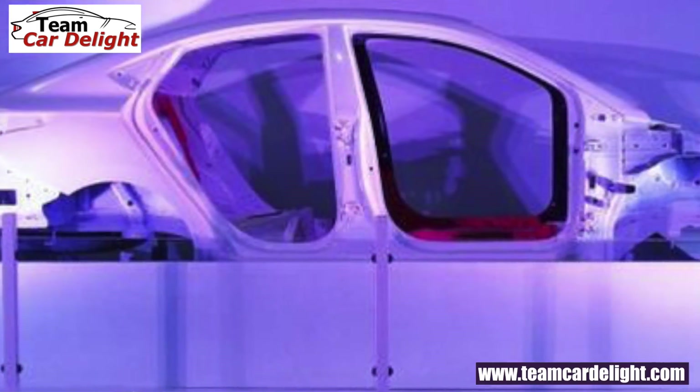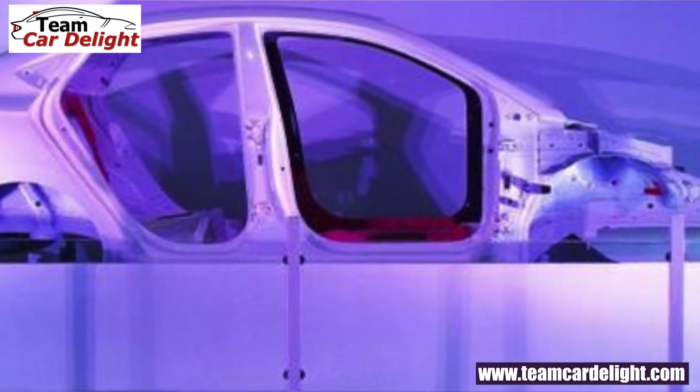Guys, this Verna is going to get a facelift — this is not a new generation, so you will not get any mechanical changes. You will not get changes in the body structure, but you will get a strong body structure with advanced high-strength steel, which makes up 63% of the structure.